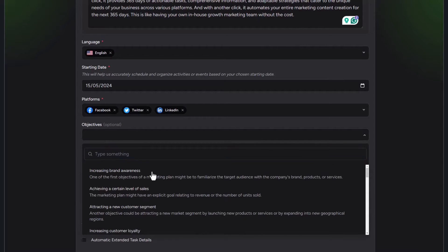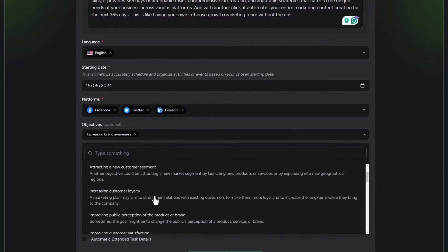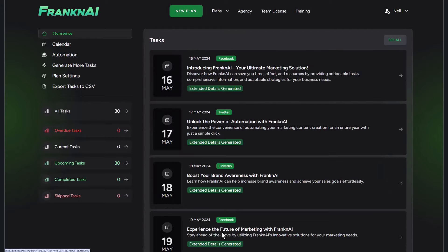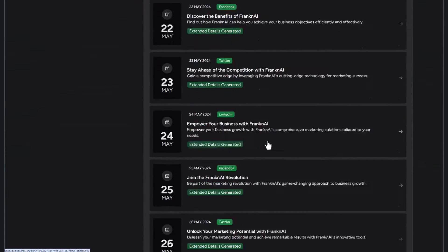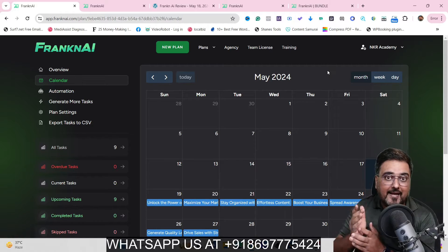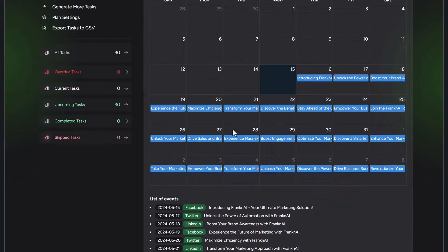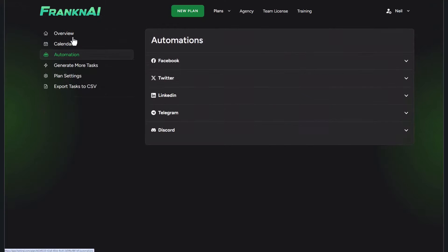You can log inside your dashboard, create the content once for 365 days, and it would be scheduled. Then you can readily publish that content into your social media accounts with one click of your mouse. You can manage your own personal social media accounts using this, manage your clients' accounts, or even take to freelancing and make handsome money using Franken AI.